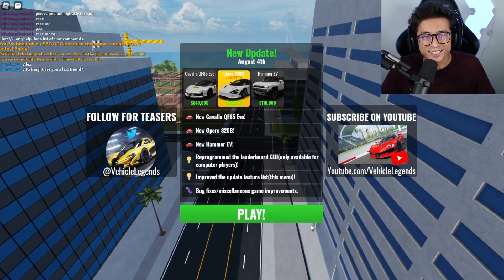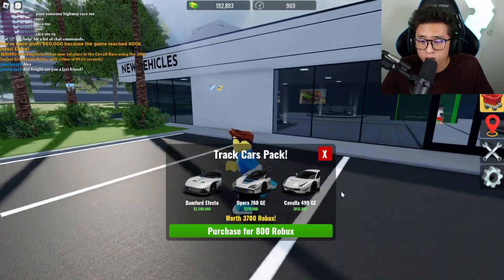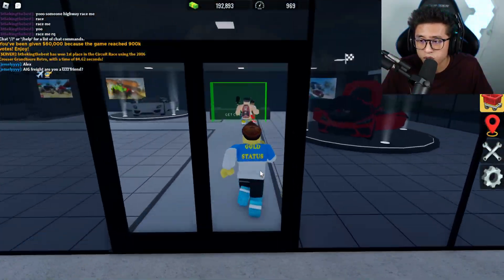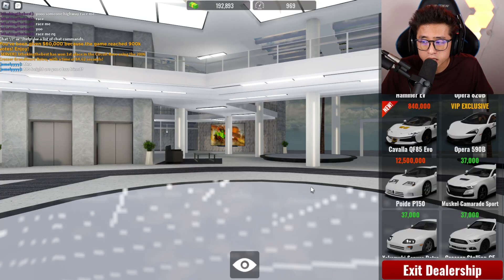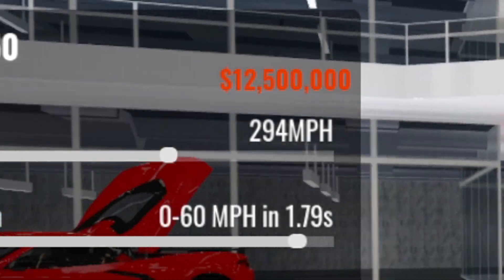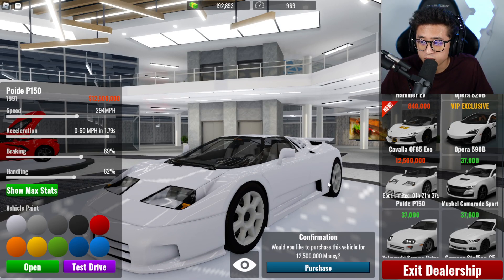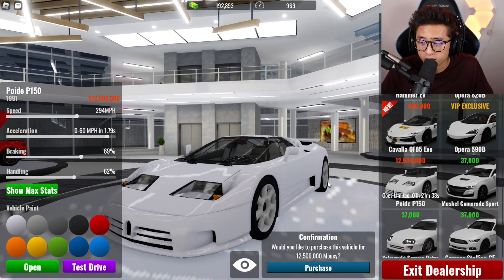There's a track pack we can buy for 800 Robux — we'll save that for another video. Let's go to the car dealership. Oh my gosh, look at this — 12.5 million dollars! It goes limited in about an hour and 21 minutes, so we could literally miss this being limited and it's gone forever.